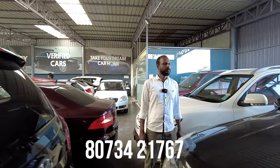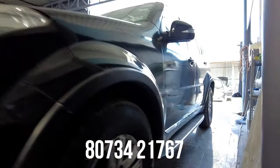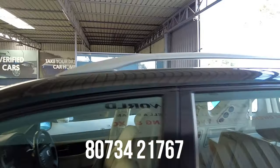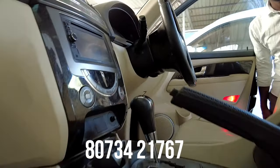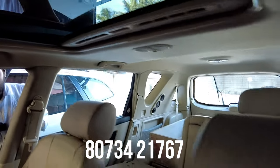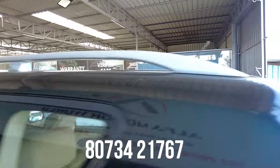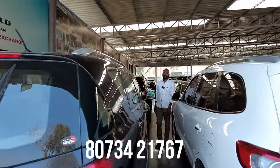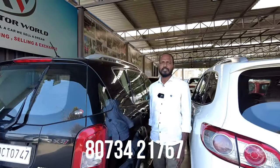Next is a Lexus RX — 2014 model, single owner, 89,000 km, an interstate vehicle. Features include 4 airbags, ABS, sunroof, touchscreen system, rear defogger, rear wiper, alloy wheels, and fog lamps — top-end with automatic transmission. The quoted price is 5,50,000 and the final price is 4,00,000 with NOC.